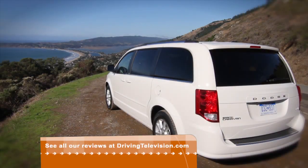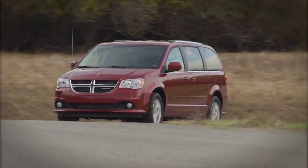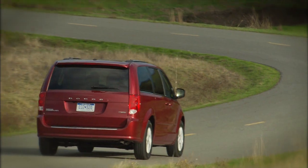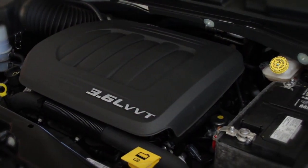It looks like 2011 is the year of the minivan, with almost all of the main players receiving some pretty major updates. The best-selling vans are the Dodge Grand Caravan along with its cousin the Chrysler Town & Country, which received new exterior tweaks and major interior modifications. Not just the most popular vans, they're also the third best-selling vehicles overall in the country, and for 2011 they also get new engines and transmissions.